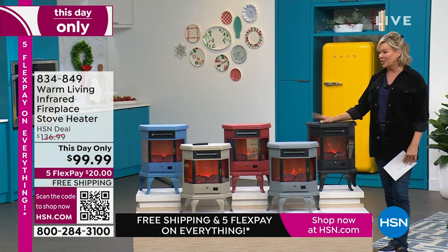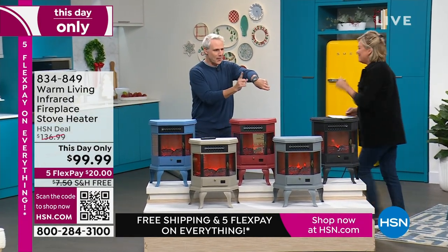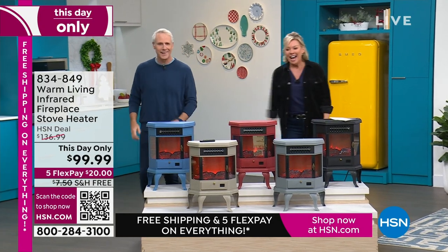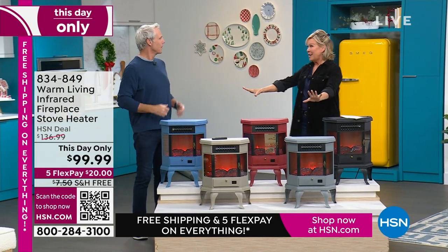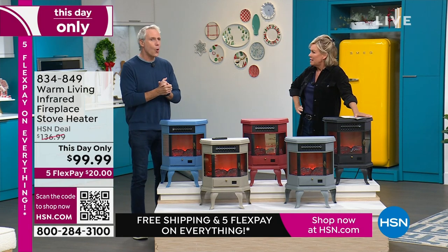Carrie McNally is joining us, and we don't have a lot of time. I have to say, all-time favorite. Customers absolutely love these every single year. I don't think I've ever seen this at an under-$100 price before.